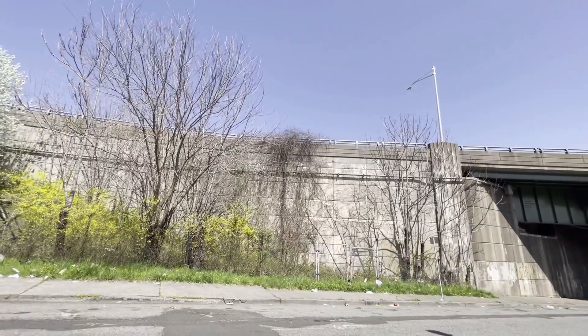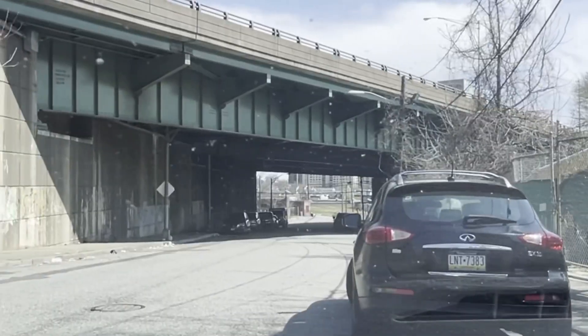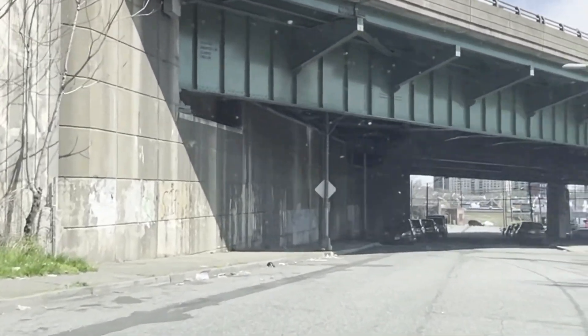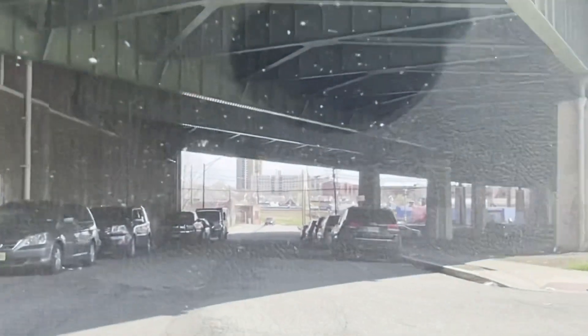But for the purpose of this video, we are going to just drive and show you 21st Avenue. All right, we begin our tour. We're going under Route 80.